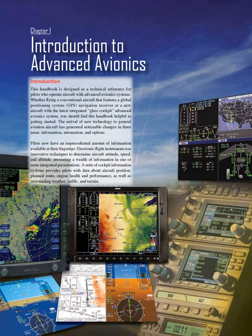Chapter 1: Introduction to Advanced Avionics. This handbook is designed as a technical reference for pilots who operate aircraft with advanced avionics systems. Whether flying a conventional aircraft that features a global positioning system (GPS) navigation receiver or a new aircraft with the latest integrated glass cockpit advanced avionics system, you should find this handbook helpful in getting started.